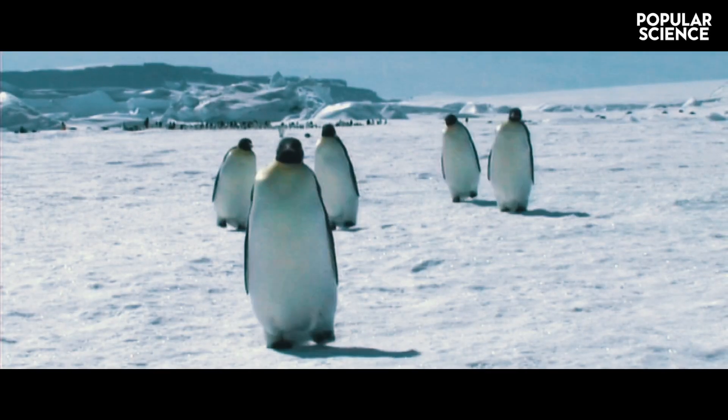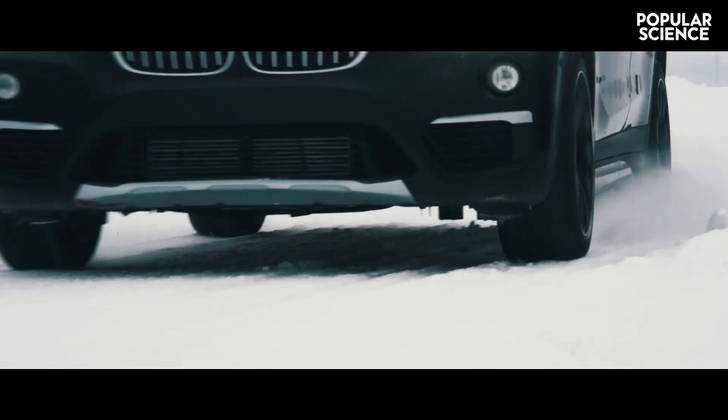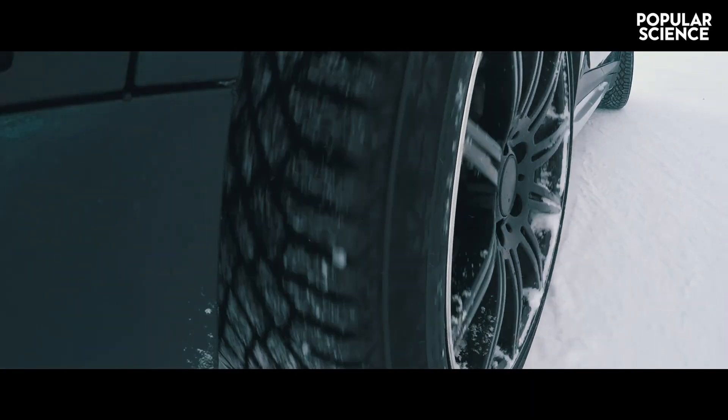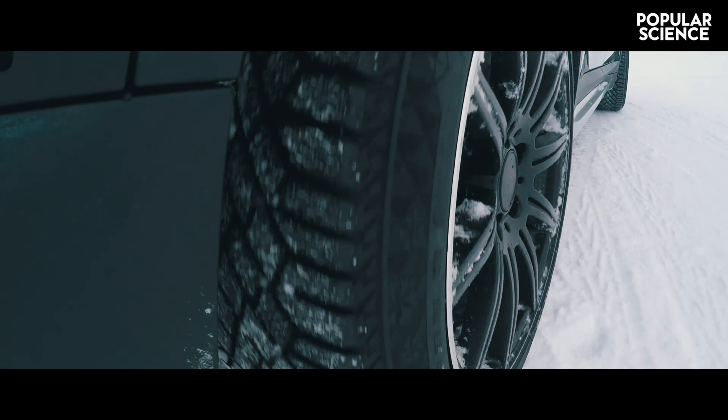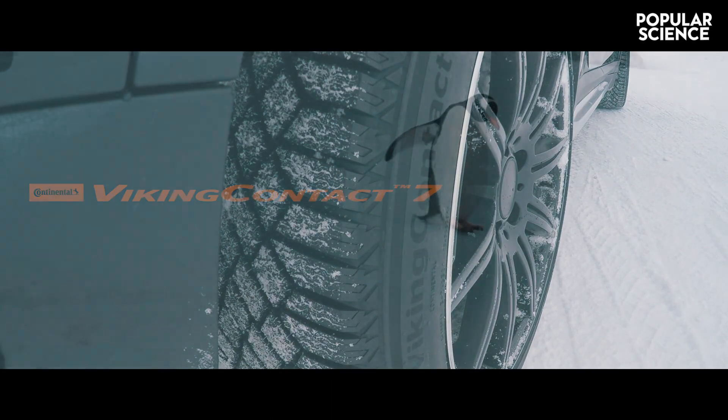This is a penguin walking on ice. This is a tire driving on a winter road. The tire isn't any old tire either. It's the Continental Viking Contact 7, built for winter.